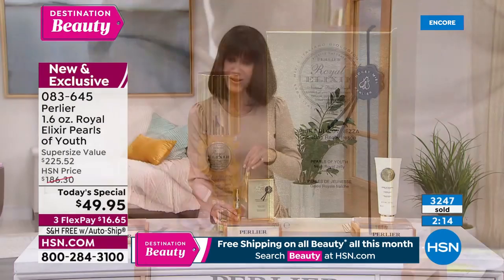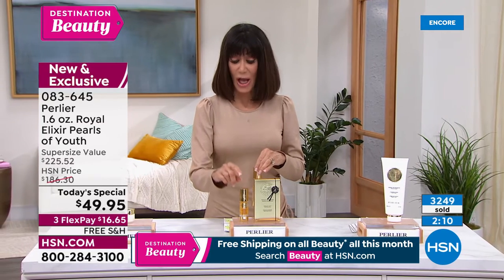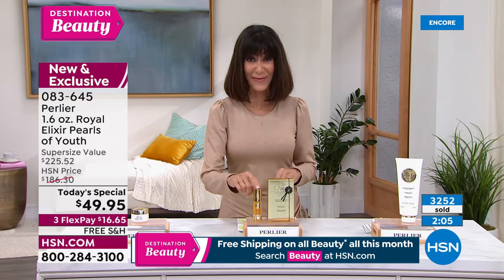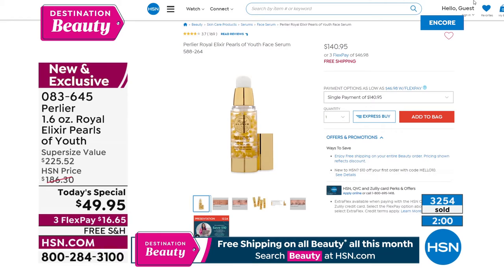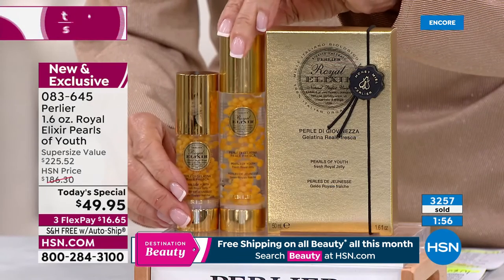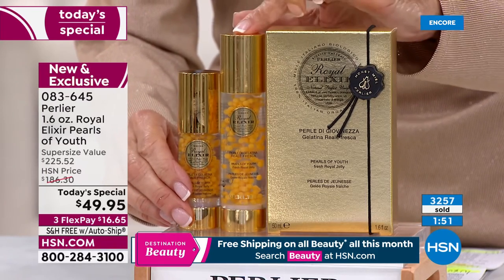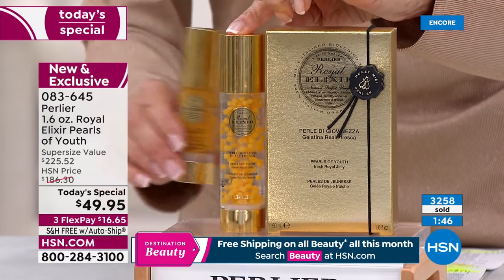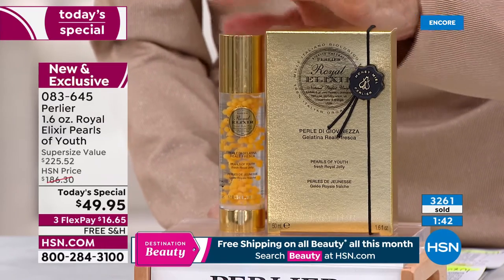To put this in perspective: the regular size is one ounce at $140.95 — you can check it on hsn.com. Today, for the first time ever, we're doing a world launch of the 1.6-ounce super size. The regular one ounce is $140; the 1.6 ounce would be $186.30 — but right now it's $49.95.